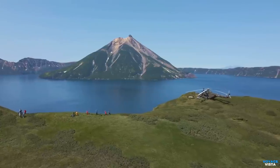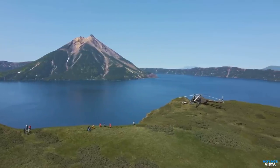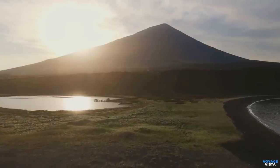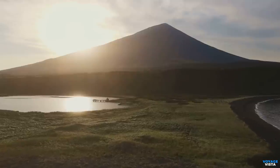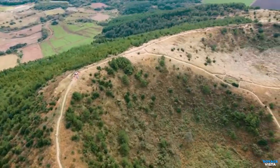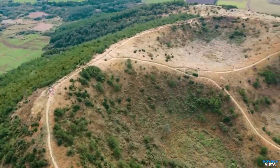Jeju Island is also famous for its abundance of volcanic rock formations known as oriums. These cone-shaped hills, formed by volcanic eruptions, dot the island's landscape, adding to its scenic charm. These oriums provide excellent hiking opportunities, allowing visitors to explore the island's unique geological formations up close.